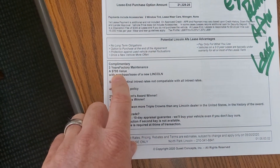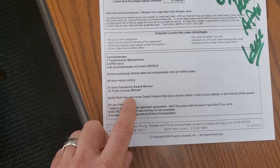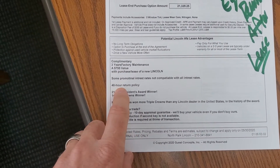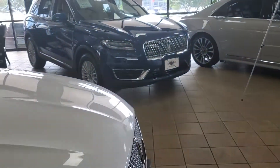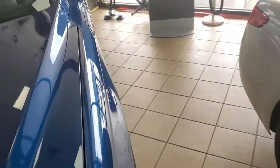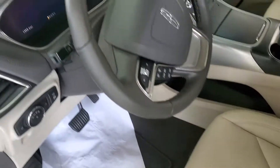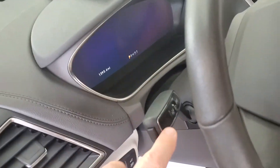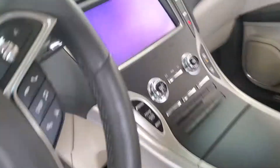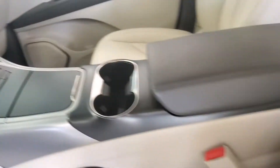What's nice is your complimentary oil changes and tire rotations for three years. You have 24-hour roadside assistance. This vehicle has lane keep assist, the keypad that you're used to, push button drive, and a power seat.